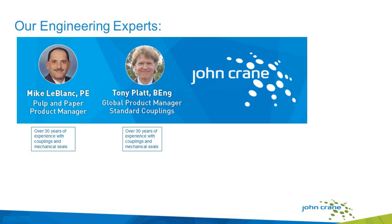I'm excited to introduce our engineering expert speakers today. We have Michael LeBlanc, who has over 30 years of experience with couplings and mechanical fields, and he's an expert in the pulp and paper industry. He started his career at companies such as Gates Corporation and Motion Industries. He's served as field engineer, regional sales manager, and pulp and paper expert, with a total of 43 years working in power transmission, engineering, and sales. He holds a bachelor's from Louisiana State University in business management and industrial distribution.